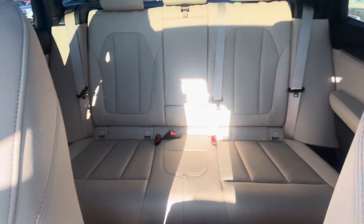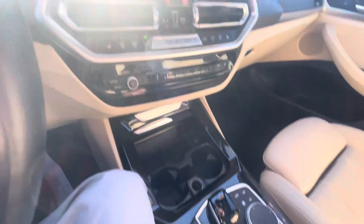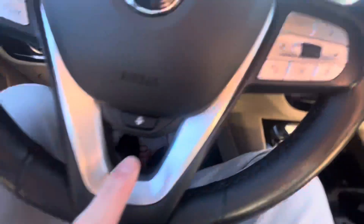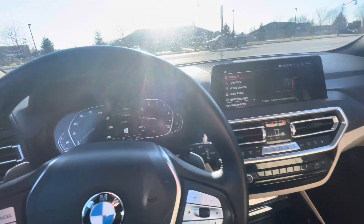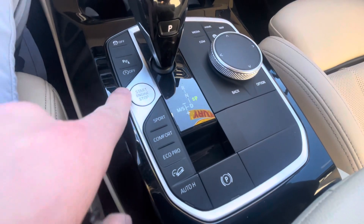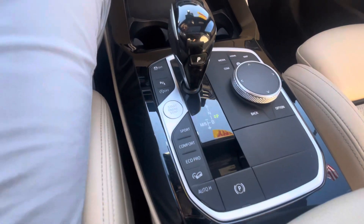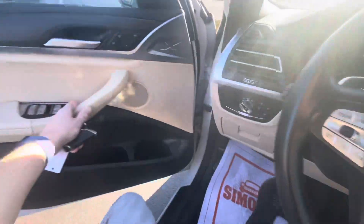Even in the back there, it looks pretty minty — doesn't look like there's anything really wrong with this car cosmetically. It's got heated seats, heated steering wheel, buttons right here on the steering wheel, nice paddle shifters to give you a little sporty feel, all the different drive modes down here, the start button, auto hold — all sorts of stuff. Really show you around the rest of the car.